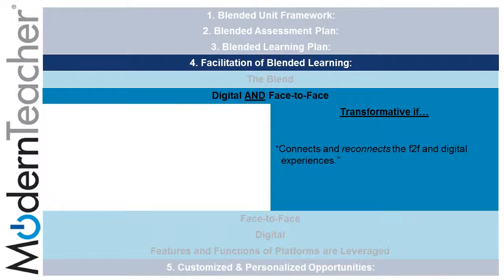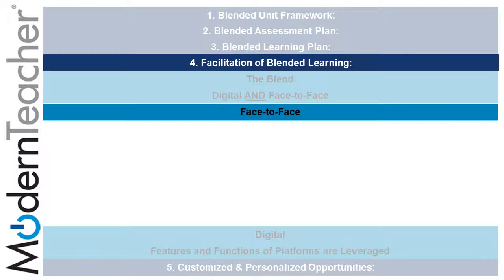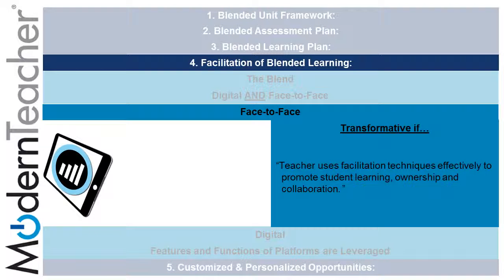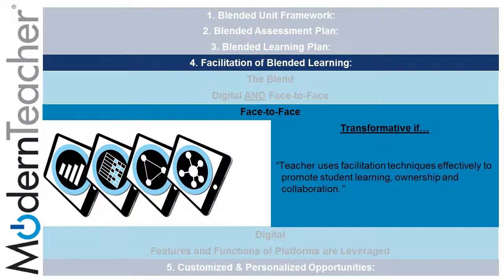Another subcomponent of the facilitation of blended learning is digital and face-to-face, which can be transformative if it connects and reconnects the face-to-face and digital experiences. Face-to-face can be transformative if the teacher uses facilitation techniques effectively to promote student learning, ownership, and collaboration — all of which can be done following the tasks on the placemat related to gathering student information, rubrics, differentiation, collaboration, and discussions.